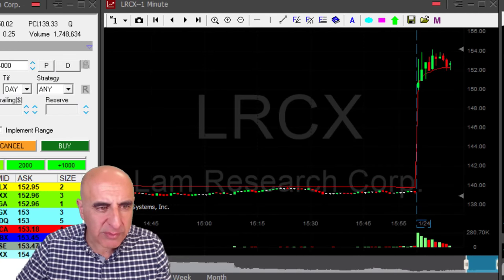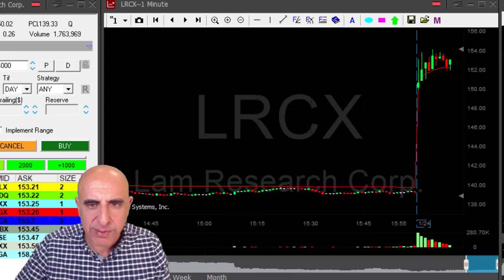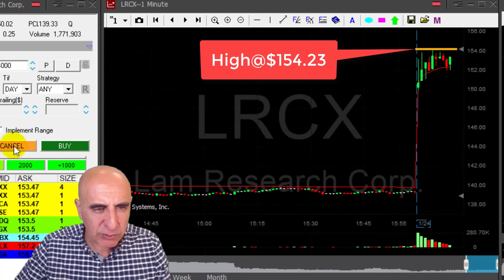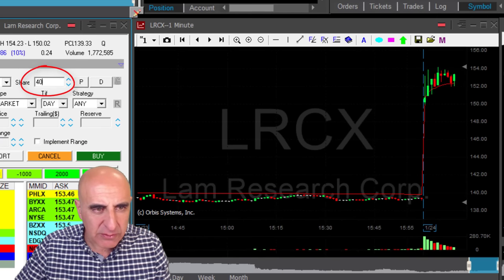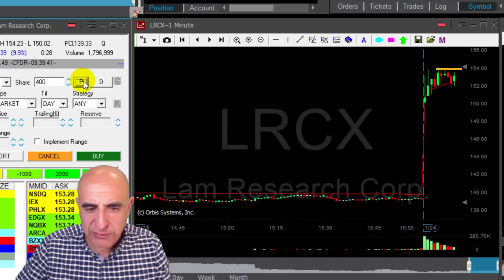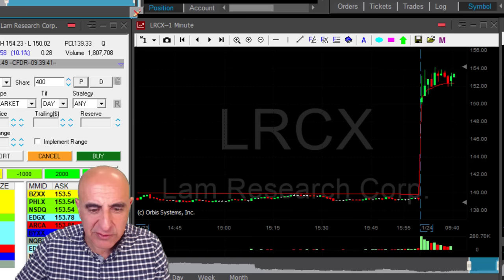LRCX is looking great for a long. Stock is up almost 10% and I'm looking for this reversal here to start buying some shares before it moves over the highs. The highs are at 154.23. I would like to start buying here and add, so I'm going to buy just 400 shares now as it makes this first sign of a reversal. I'm expecting it to come over 154, where I would like to add another 400 shares. So I'm building up some quantity in LRCX because it's trending higher — it looks great.